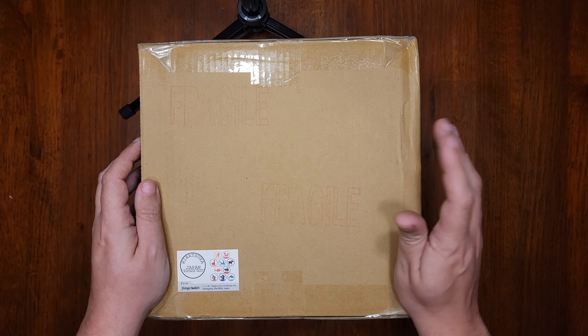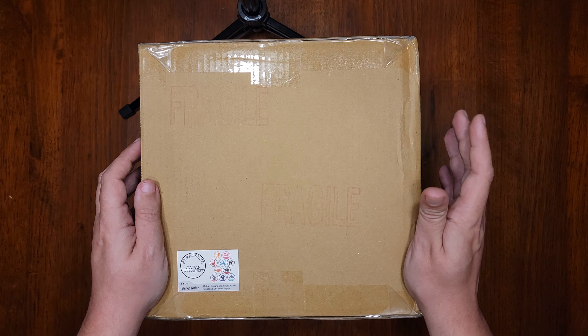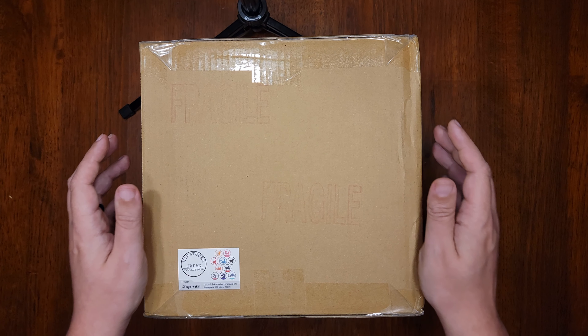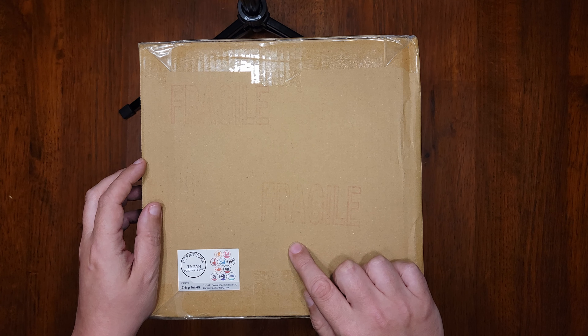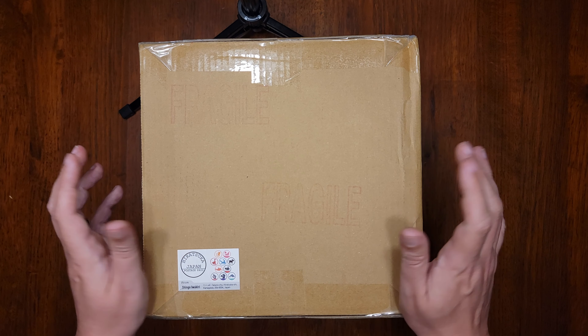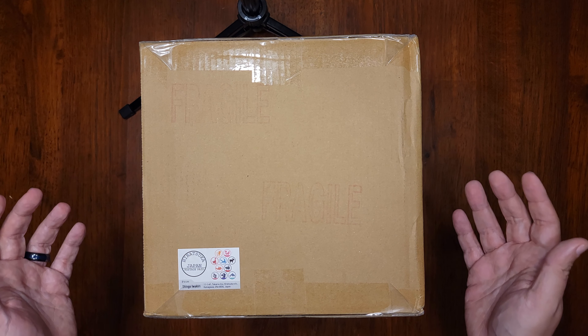So the last unboxing I did was for Zenpop's final ramen subscription box, and I mentioned in that video that there are places out there where you can order Japanese exclusive noodles to your doorstep. And this site here, Japanese Snacks Republic, is one of the best of those sites, and I wanted to bring it to your attention with this video if you're unfamiliar with it.